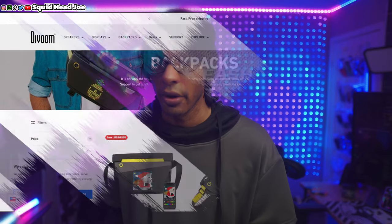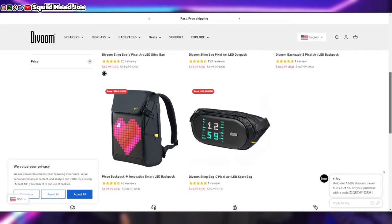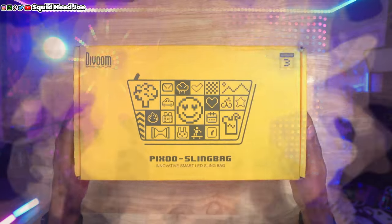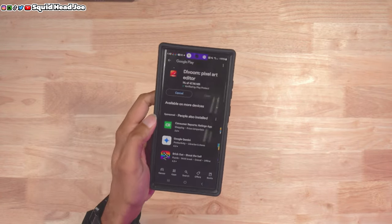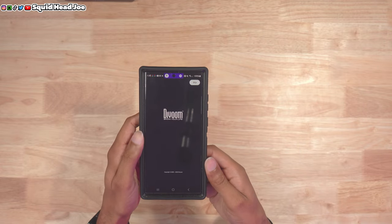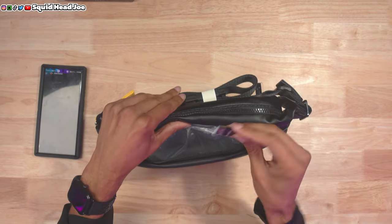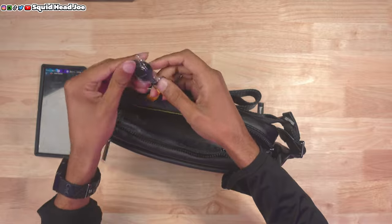Nine times out of ten you've probably seen at least one of their products. But they also make everyday carry bags — three different sling bags and I think two different backpacks. Hopefully Dvoom will send out their backpack, but if not I'll purchase it with my own money and cover it. I have other bags I've tried to use as sling bags — one is more of a camera bag, and two are small backpacks that can be used in a sling orientation.